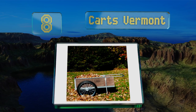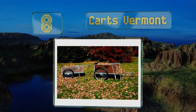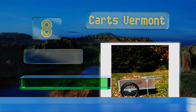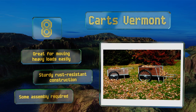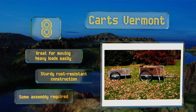Coming in at number eight on our list, from Carts Vermont comes a handy all-around solution for your yard work and landscaping needs. Designed to hold hundreds of pounds of soil amendments, gardening tools, and other essentials, it offers the utility of a wheelbarrow with a lot more cargo space and stability. It's great for moving heavy loads easily and features sturdy, rust-resistant construction. Some assembly is required.